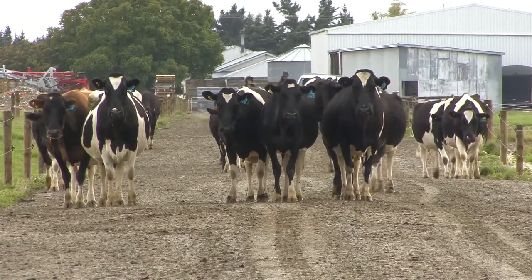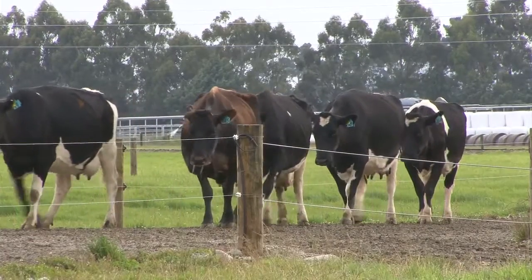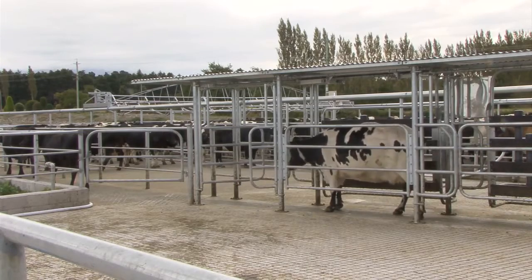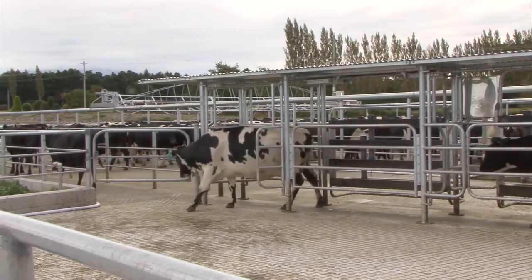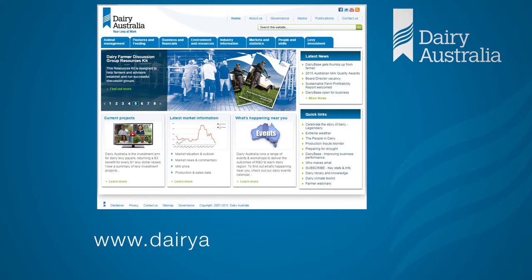Many of the early indicators of lameness are subtle and only seen with careful inspection of walking cows. Yet early treatment is the key to rapid and complete recovery with minimal disturbance to the cow and her productivity. For more information on the Healthy Hooves project, visit the Dairy Australia website.